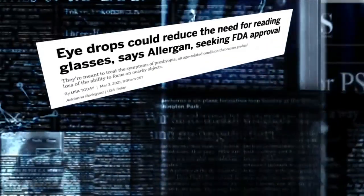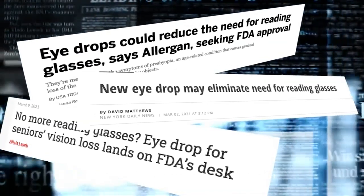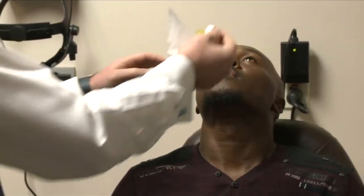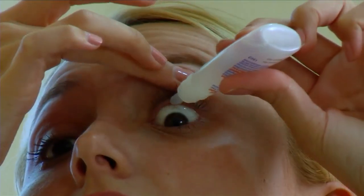Millions of people use over-the-counter reading glasses to treat their presbyopia, but now researchers say an eye drop called AGN-190584 may replace the need for these reading glasses. The eye drop treats the symptoms of the condition by targeting the eye's lens, constricting or making the pupils smaller, which creates a depth-of-field effect to give enhanced near vision.